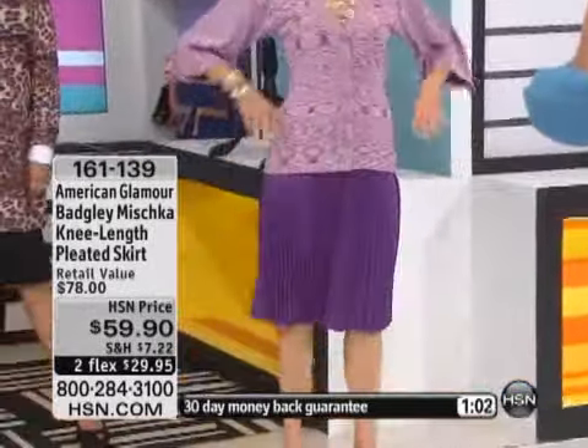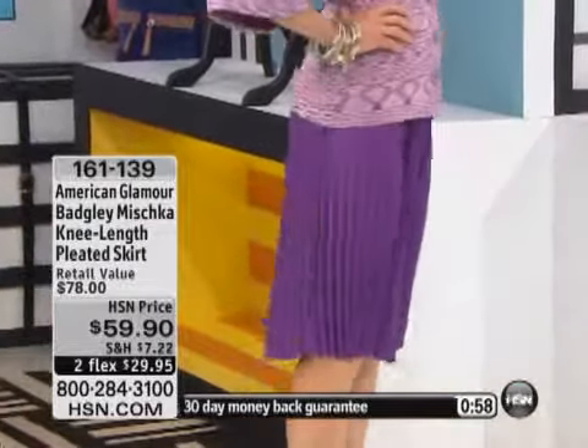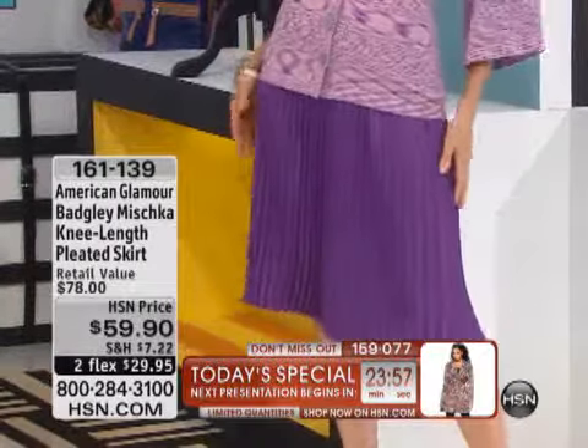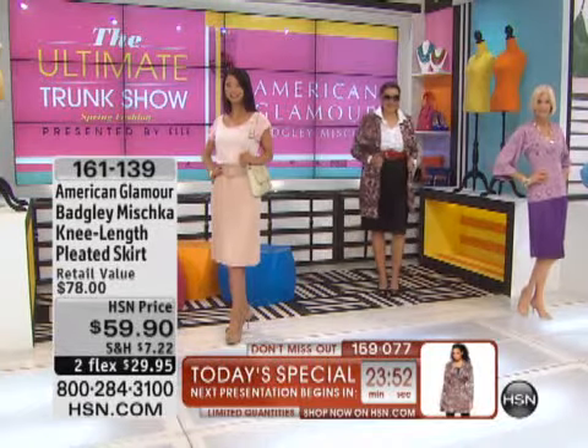You could always grab it — it's always going to look like it just came back from the dry cleaner. It looks like a million bucks. Look at the movement, how expensive it looks. My niece calls this a 'turnaround skirt.' Right? Stop them in their tracks.